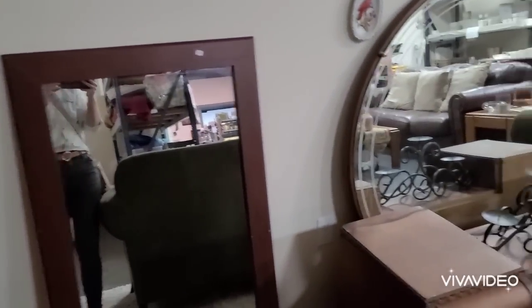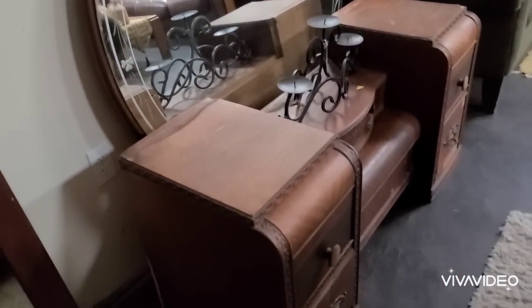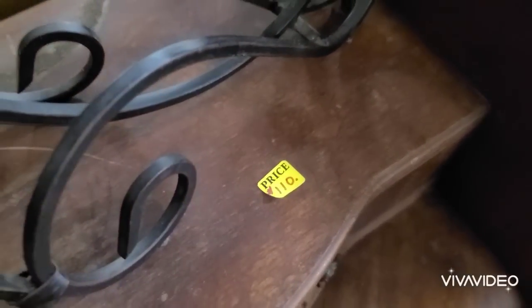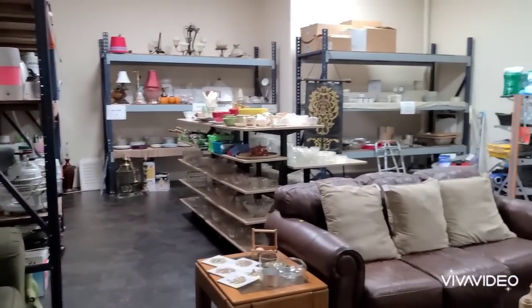This china cabinet was 120, so their prices on furniture are really good, nothing crazy. They had this vintage piece for 110 that was really pretty. That big circle mirror is amazing.